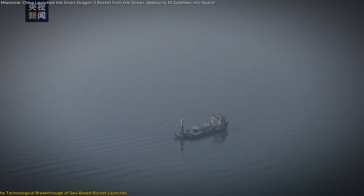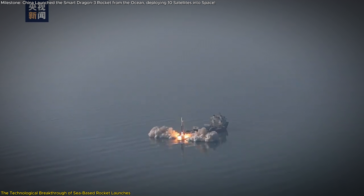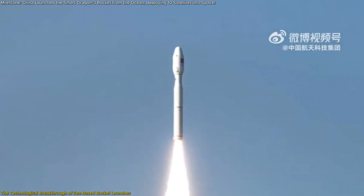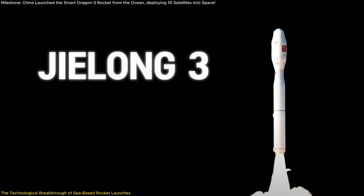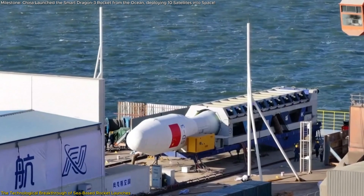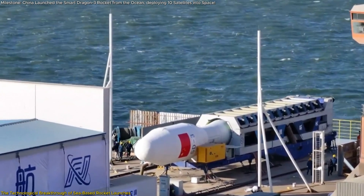China's recent sea-based rocket launch marks a defining moment in space exploration, pushing the boundaries of what modern technology can achieve. At the heart of this success is the Jilong-3, or Smart Dragon-3, a state-of-the-art rocket designed for efficiency and flexibility.